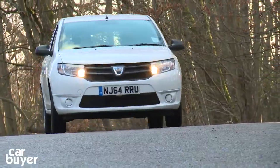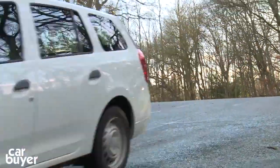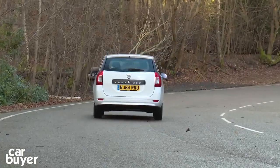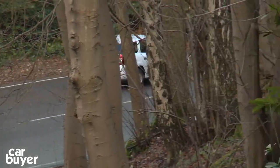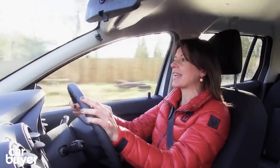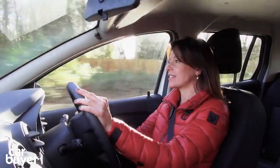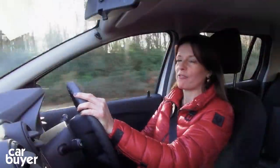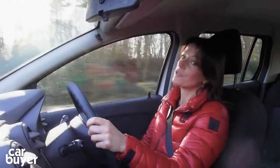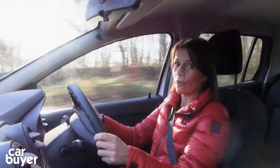Our pick of the bunch is the 1.5-litre diesel, which Dacia claim will do 74 miles to the gallon and is free to tax. This, however, is the 1.1-litre petrol engine. It gives you around 49 miles to the gallon, nowhere near as impressive as the diesel. And whilst this engine is OK when you're carrying just a couple of passengers, when you've got a full load and a full seat in the back, it gets very heavy going.